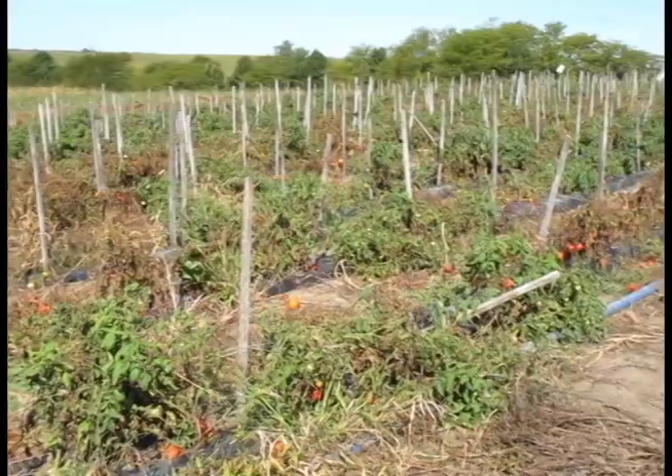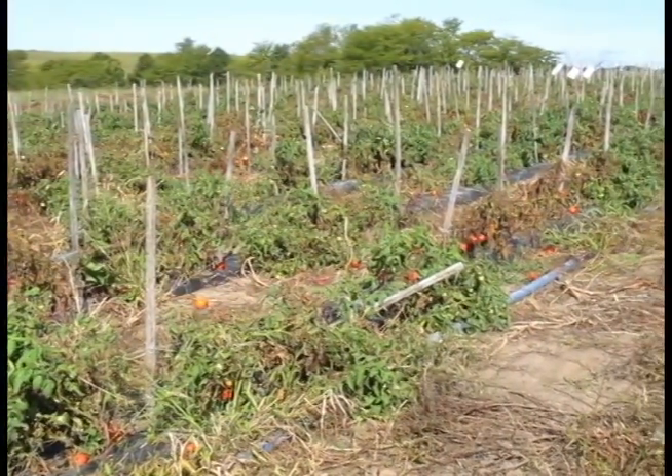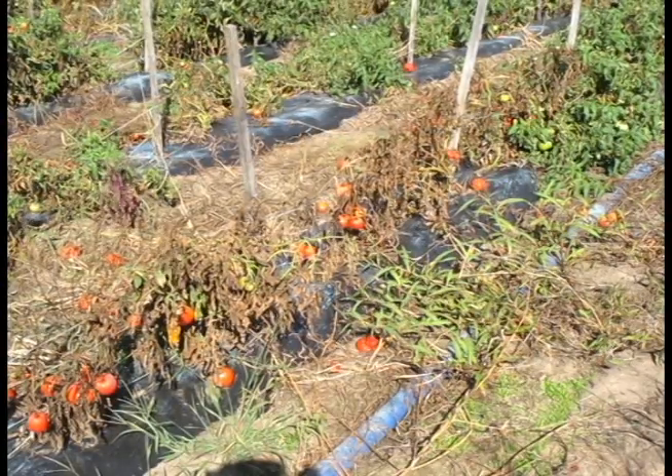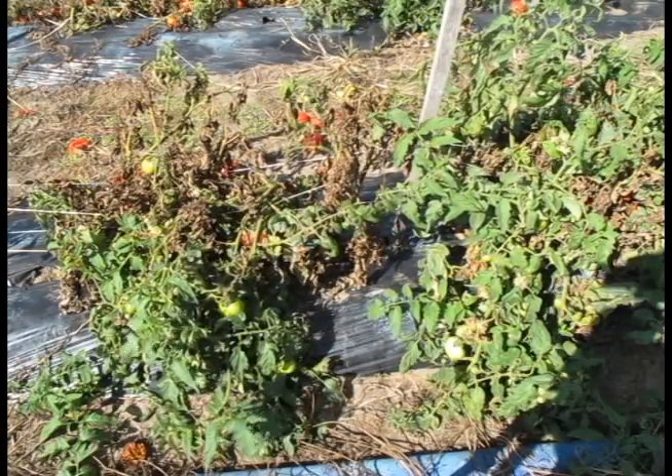Although this is late in the season and weeds have taken over after the grower abandoned the field, you can see the extent of the damage. The grower had planted additional plantings which also became infected. However, temperatures were warmer and rainfall not as great, and the spread of the disease was limited.